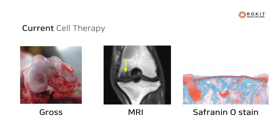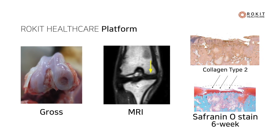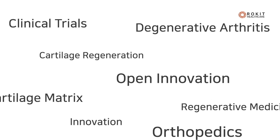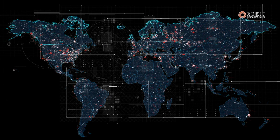Micro CT data and staining results, which show the presence of type 2 collagen, prove the regeneration of hyaline cartilage. Rocket Healthcare has already begun clinical trials globally, working with many different institutions and regulatory bodies.